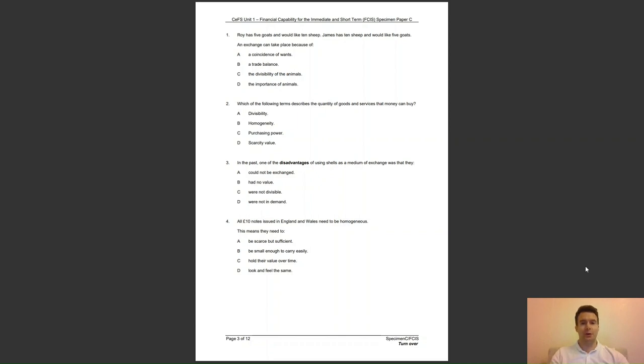Question 2: which of the following terms describes the quantity of goods and services that money can buy? Is it A, divisibility; B, homogeneity; C, purchasing power; or D, scarcity value? The answer to question 2 is C — purchasing power describes the value of a sum of money in terms of what it can buy at any one moment in time.